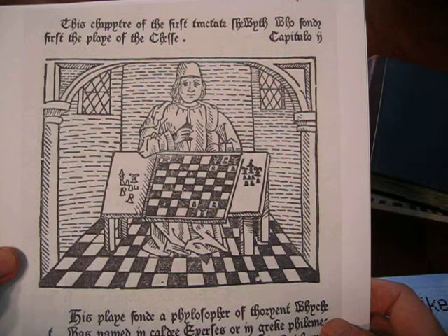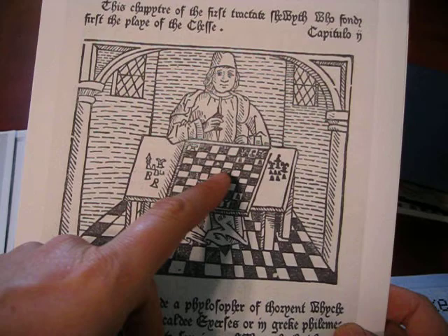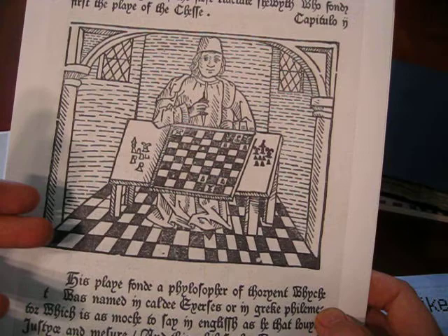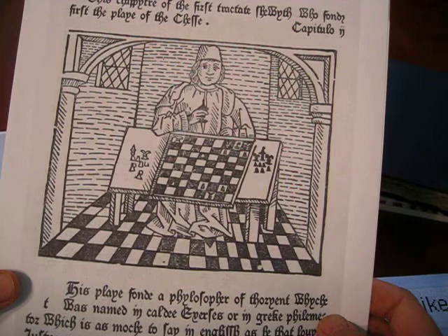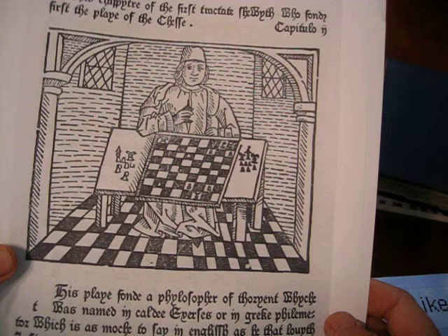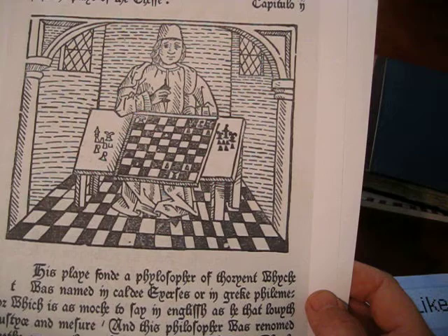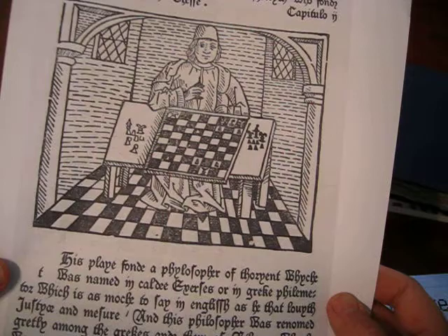Then it goes on to opine that a fellow named Xerxes in Babylon was the inventor of chess. Every society has an inventor of chess, and it always had much more to do with who the society attributed novelty and invention to, more than historic evidence — because historic evidence is kind of a modern concept. So here's Xerxes, the inventor of chess, and more information about how he used chess to bring moral teachings to that really terrible man whose name was Evil Meredoch. Terrible guy, but he got better with chess.